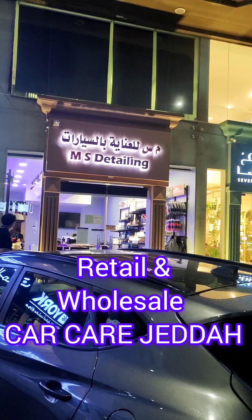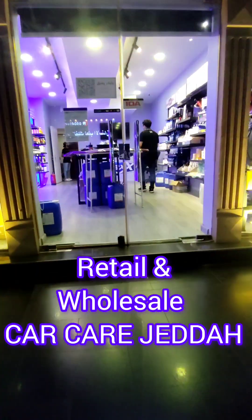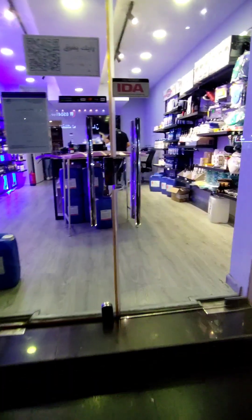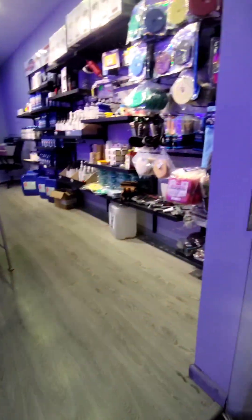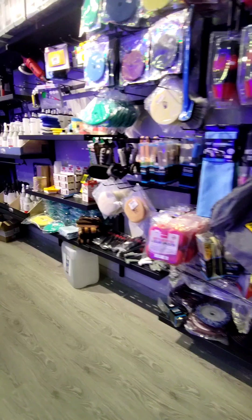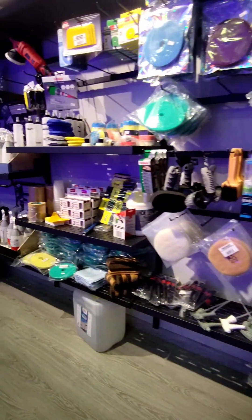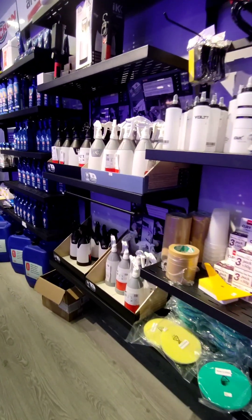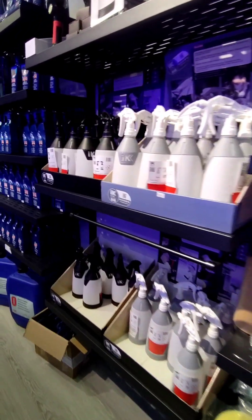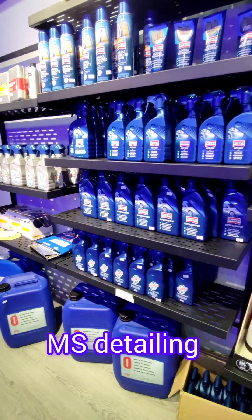Hi, DS Tech viewers. Today we see the Jitta MS Detailing — they are selling car care material for retail and wholesale. They have different kinds of products from Germany, Italy, and China. For accessories, they have clay bars, spray bottles, and triggers. They also have car care material from Erexcence.